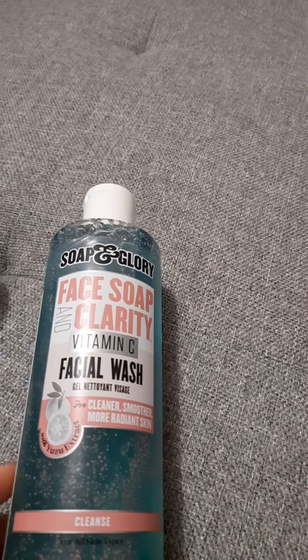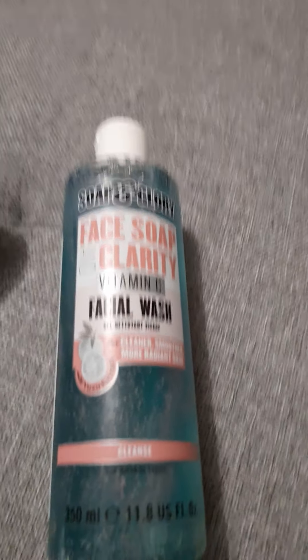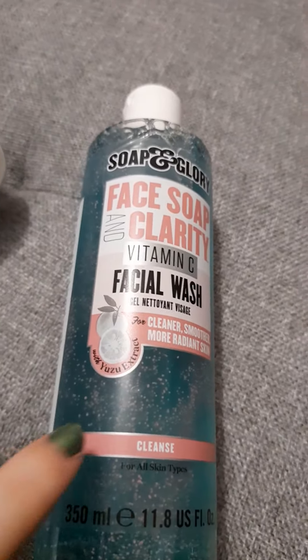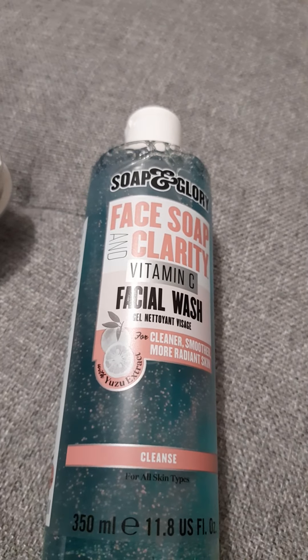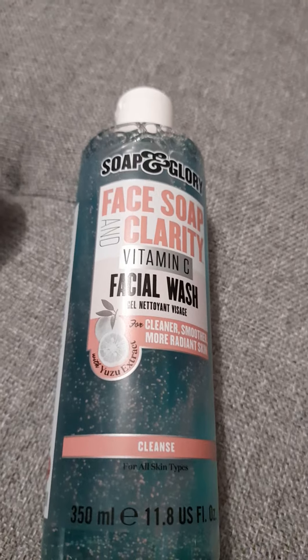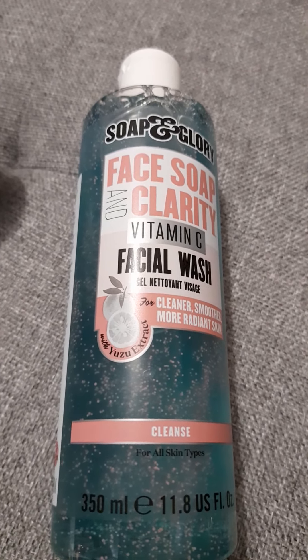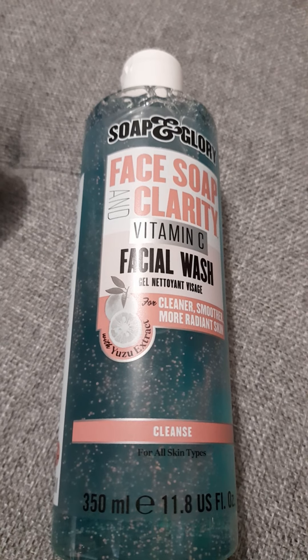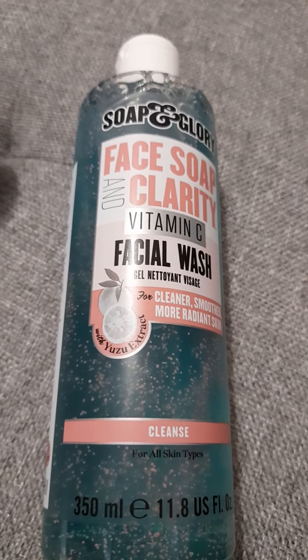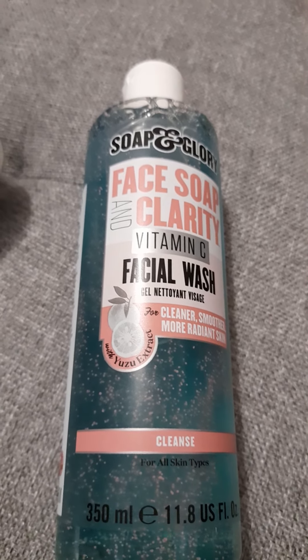I use the Soap and Glory Face Soap and Clarity Vitamin C face wash. I love this — I love the colour and the little microbeads because they really get into the pores and scrub you out, giving you really nice glowy skin. You feel so refreshed, it doesn't break you out, and I use it day and night. A bottle lasts ages.